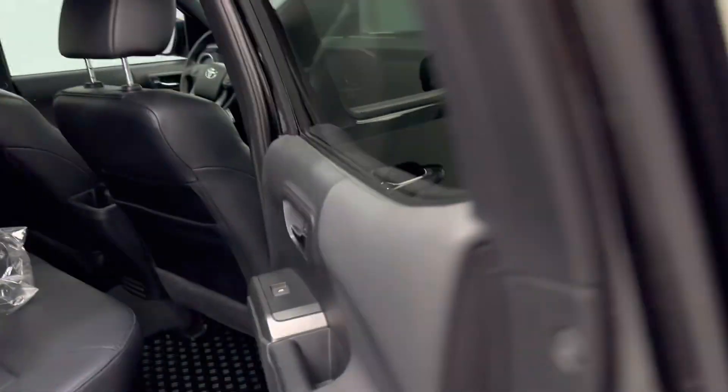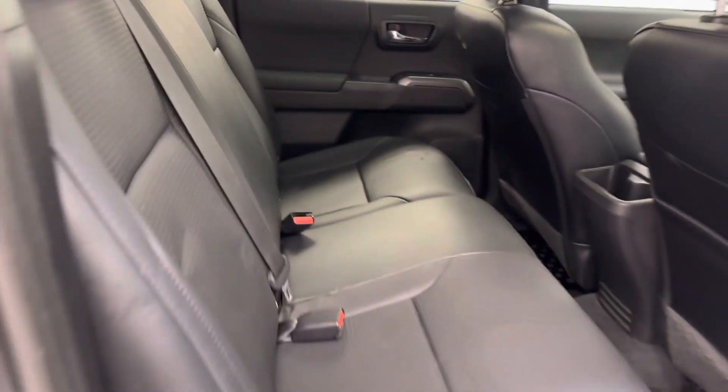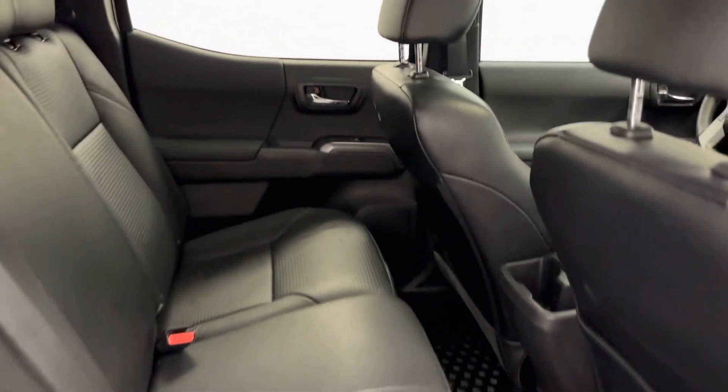Rear options include power windows, 60-40 split bench seats, and you fold those seats out for more storage space.